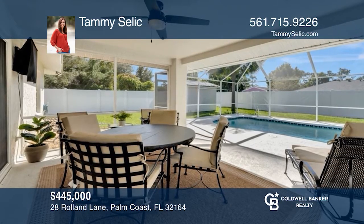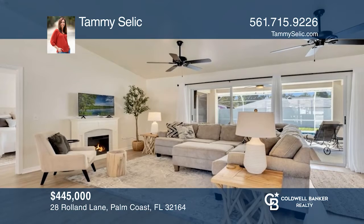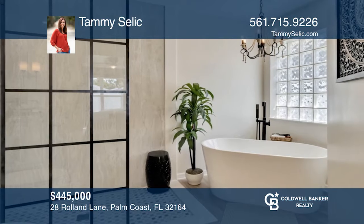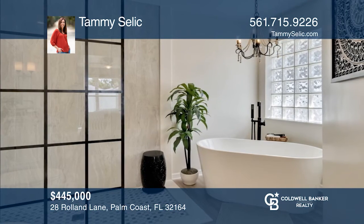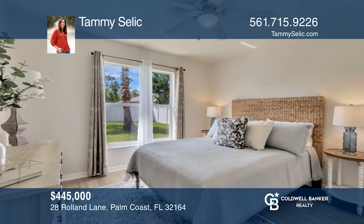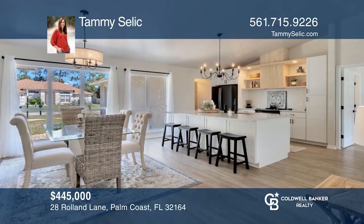Check out this stunning 3-bed, 2-bath, completely updated pool home with an open concept, light-colored laminate flooring, designer matte black finishes throughout, a luxurious ensuite bath, and abundant natural light in every room. The kitchen boasts quartz counters, custom soft-close and pull-out cabinetry, and a butler's pantry. Your dream home can be yours today by contacting Tammie Selleck.